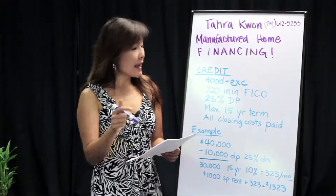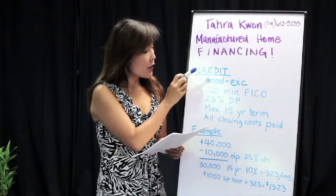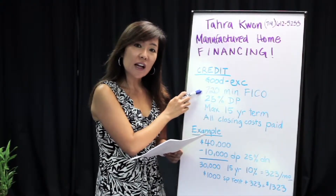What it takes is excellent credit with a minimum FICO score of 720.